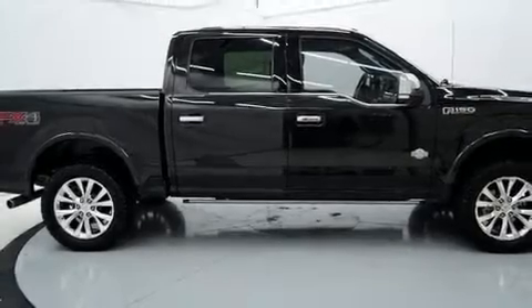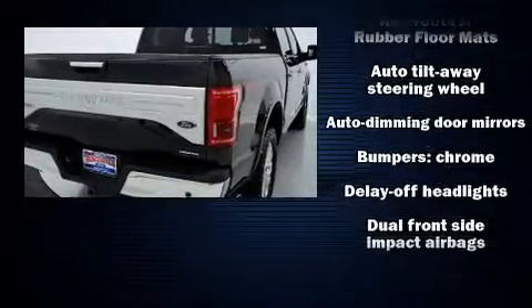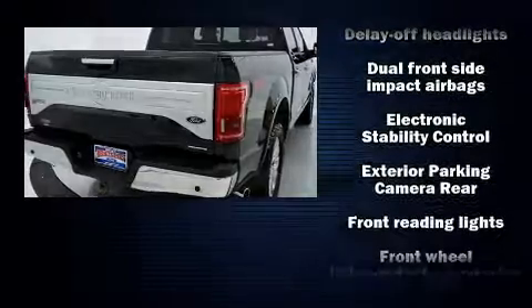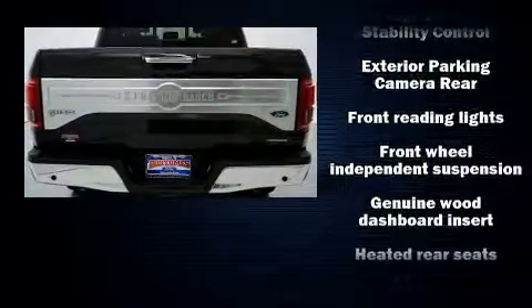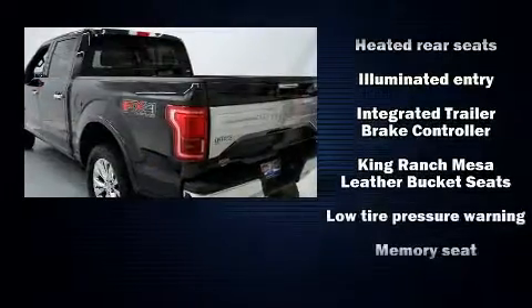Get excited about the 2015 Ford F-150. Top features include a split folding rear seat, a tachometer, variably intermittent wipers, a rear step bumper, an outside temperature display, and more. In the event of a rollover collision, side curtain airbags provide additional protection for outboard seated passengers.